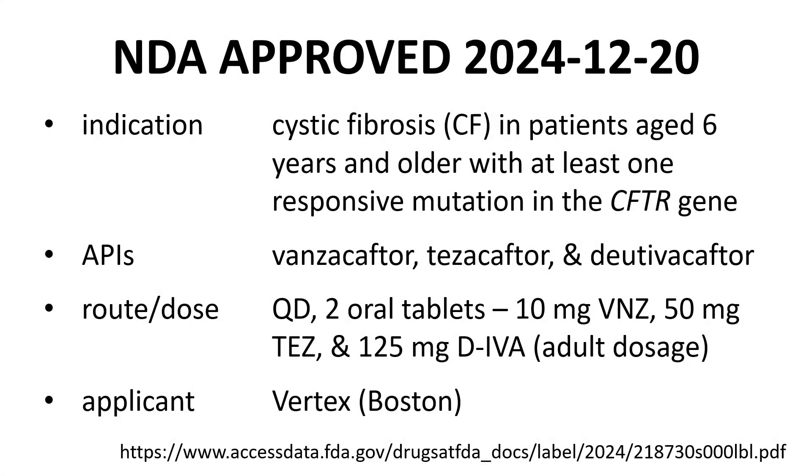Alyftrek was approved on December 20, 2024. It is approved for the treatment of cystic fibrosis in patients with an age of at least six with at least one responsive mutation in the CFTR gene. The three active pharmaceutical ingredients in Alyftrek are vanzacaftor, tezacaftor, and dutivacaftor. The drug is administered orally once per day as two tablets in adults. Younger patients may require an adjusted dose.